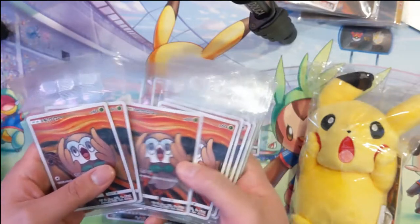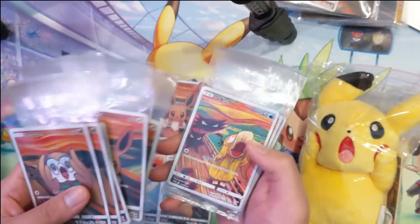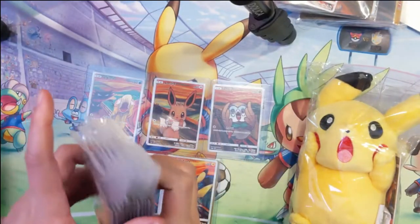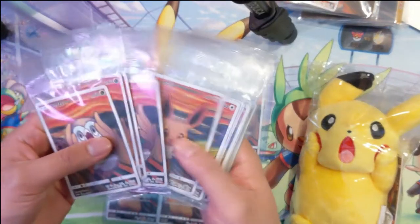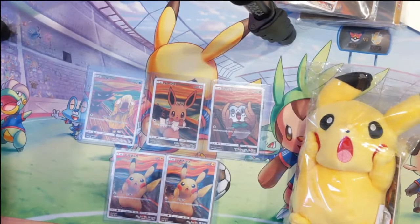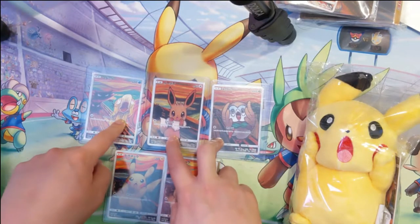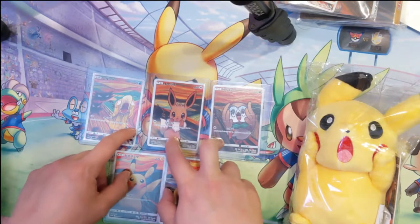For the top three — the Rowlet, Eevee, and Psyduck — all you had to do was go to a Pokémon Center, buy a couple of booster packs, and you'd actually get one of these for free. As a result, on the secondary market these things weren't that expensive. If you go on eBay right now you can get any one of these for probably about nine dollars on the lower end.